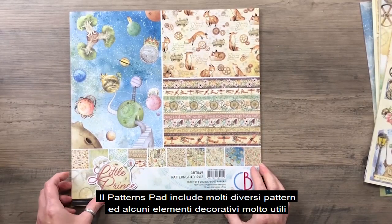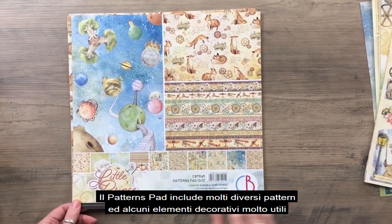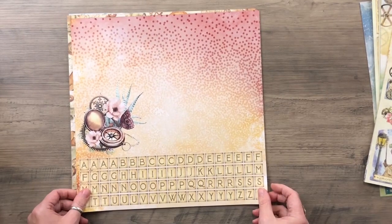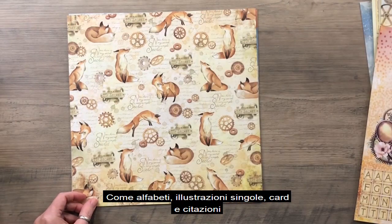Pattern pads include many different patterns and some really useful decorative elements, like alphabets, single illustrations, cards and quotes.